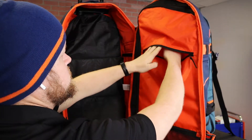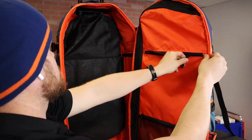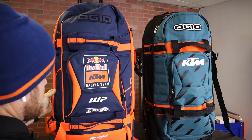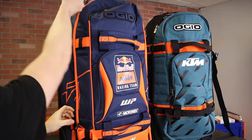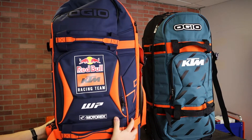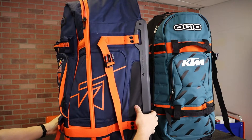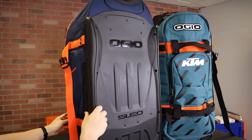OGO stands behind all their products. These have lifetime guarantees on zippers, wheels, and stuff like that. If anything breaks, I've got friends who have called up OGO, sent the bag back, and they sent them a new one — so that's a 100% satisfaction guarantee from OGO.